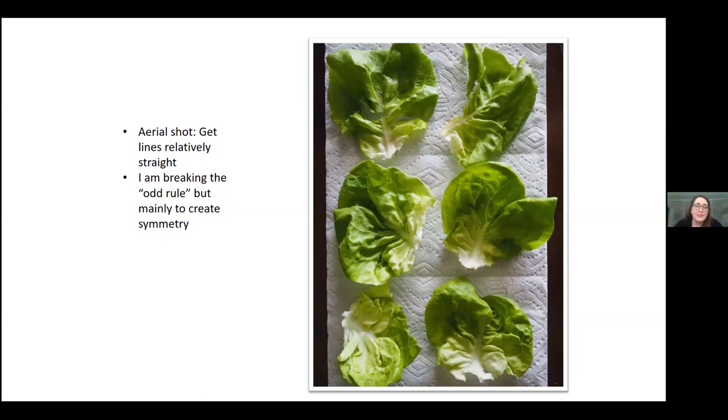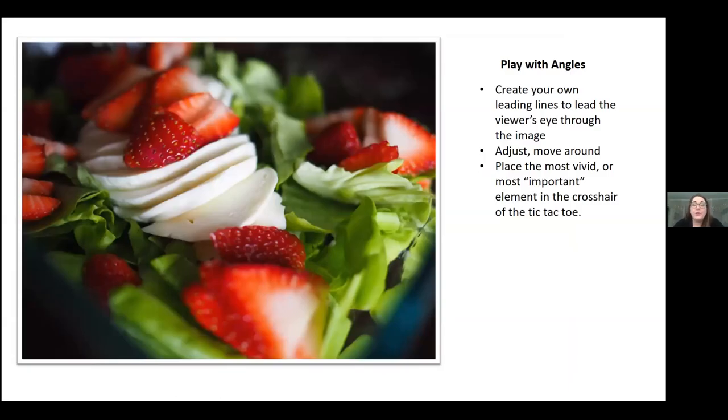For aerial shots, try to keep lines relatively straight, or if you're going to do diagonal lines, make it obvious. If you're using a round plate, you could either center it very specifically and deliberately, or cut off part of the plate or bowl if you have other elements in the shot. You can also create your own leading lines by using angles. If you move yourself and your camera around, you can find different angles — here I saw a V shape in the image and used the cheese to give some upward-moving lines.